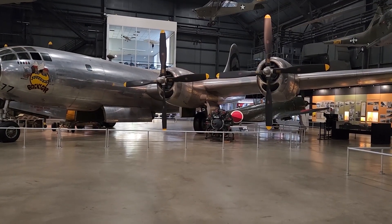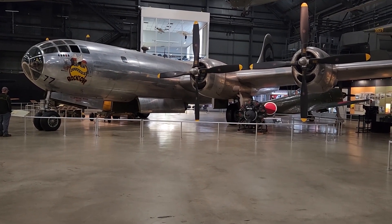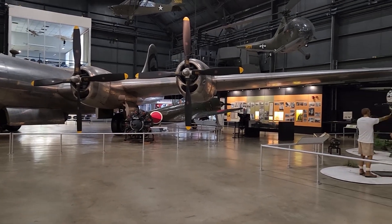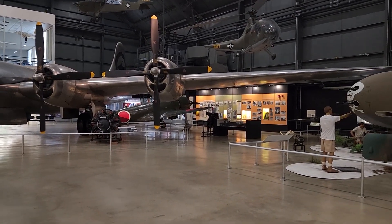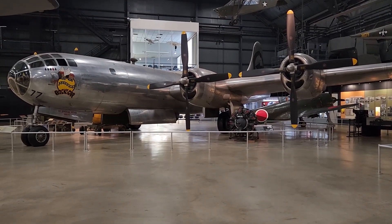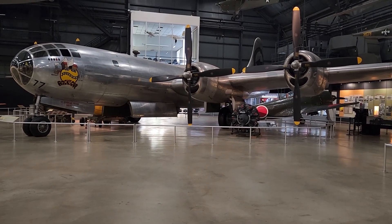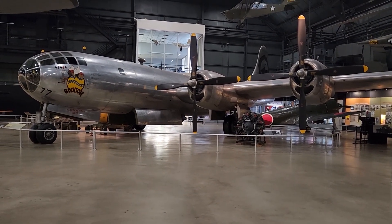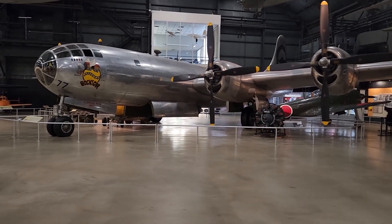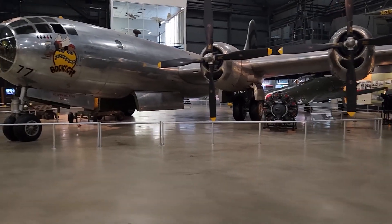Another very famous plane I have to show you at the Air Force Museum: this is the Bockscar, the B-29 Super Fortress that dropped the second atomic bomb in World War II on Nagasaki. The other plane that dropped the first bomb on Hiroshima is at the National Air and Space Museum at the Smithsonian. But right here at the National Museum of the U.S. Air Force is the famous, or perhaps infamous, Bockscar.